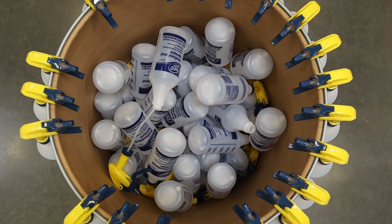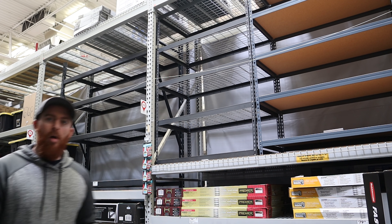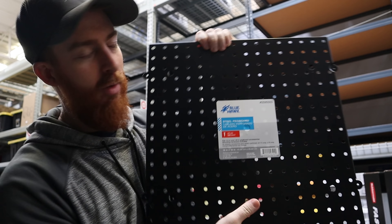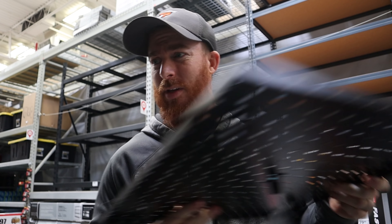Hey guys, Ryan here with Jetta Patrol. Today we are at Lowe's and I've got a project for you that's gonna up your display game. So we're here picking up some things - starting with this steel pegboard. You can see all the light shining through here. This is 11 bucks a piece - pretty simple. I'm gonna buy a couple of these.